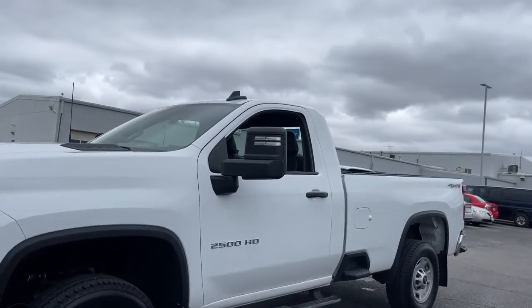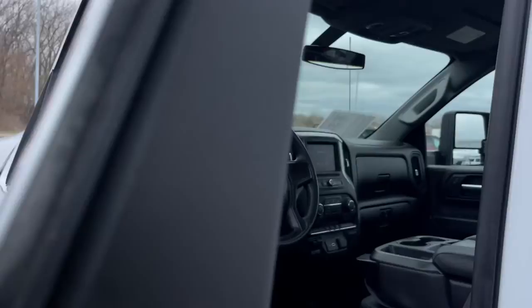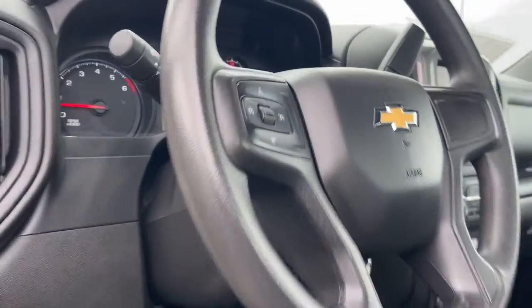The all-new Silverado delivers smart technology, advanced safety features, improvements in bed and cargo design, and a refined level of comfort.